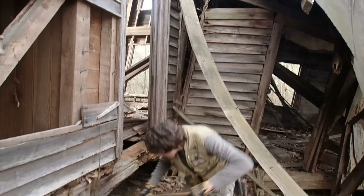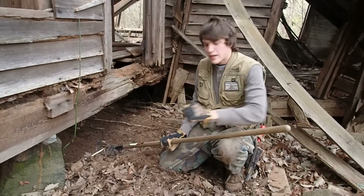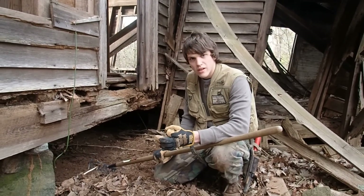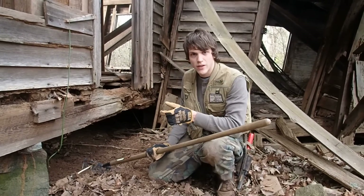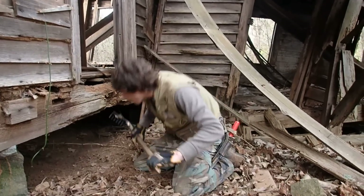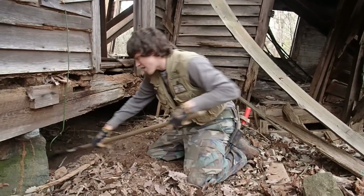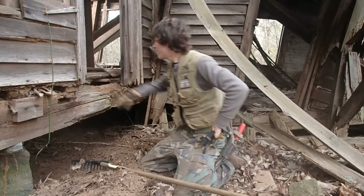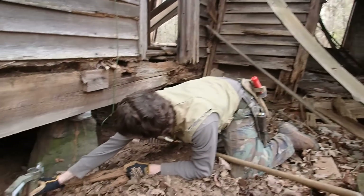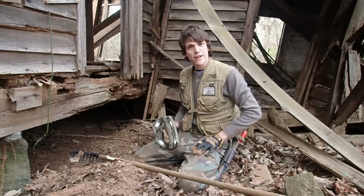I'm gonna crawl under this old house today. Hopefully we'll find something good. I came here about four days ago and I found a brass plate off an old dresser and some other odds and ends — a little lid thing, I don't know what it is, could be a flat musket ball, and a tag with a guy's name on it. So hopefully today when I crawl up under here we will find some awesome relics. Let's go get them.